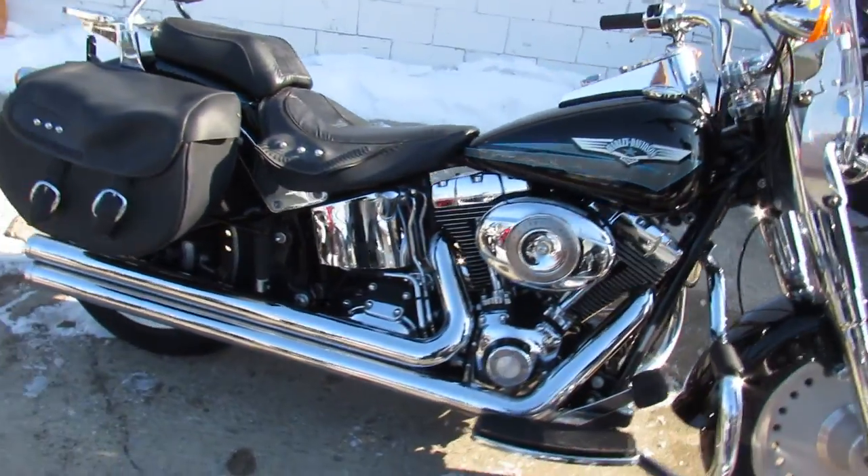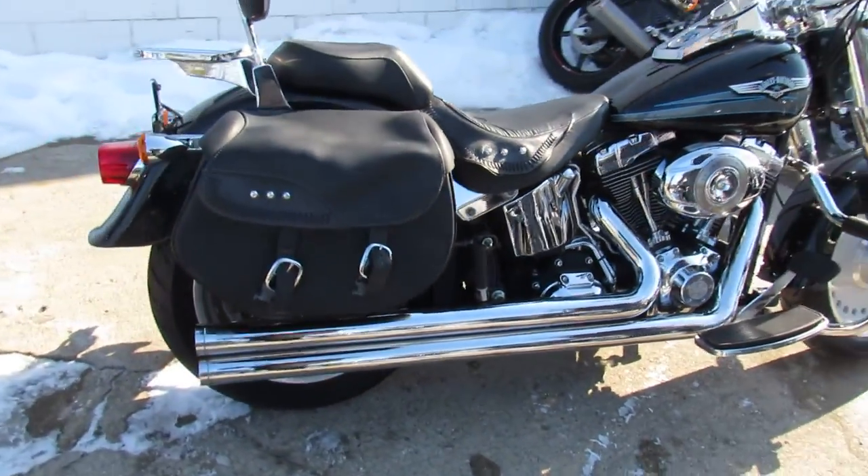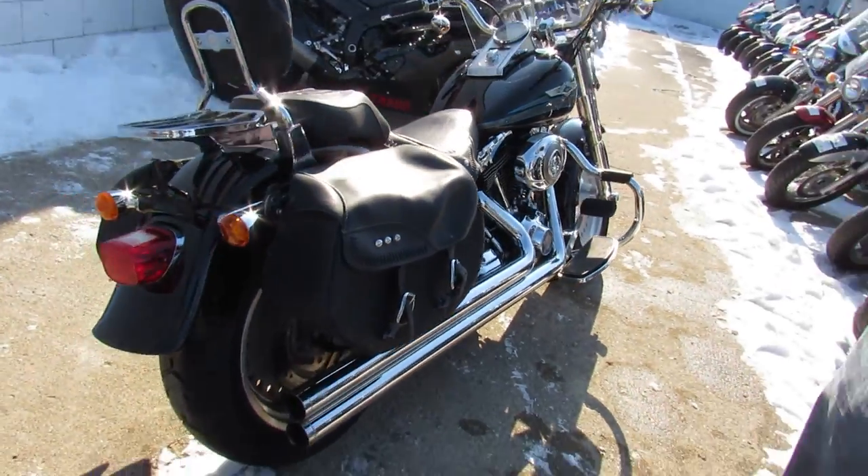You heard it right, 4,038 miles. Super low miles, thousands of dollars in extras here.